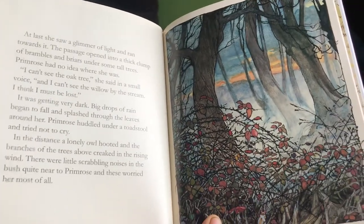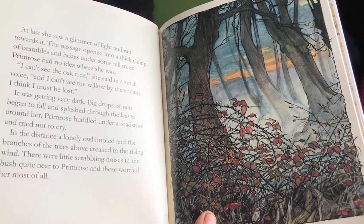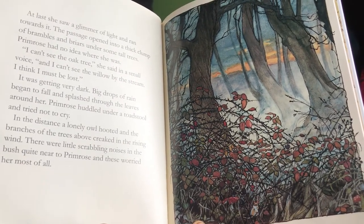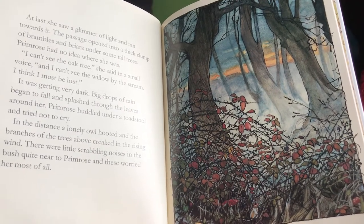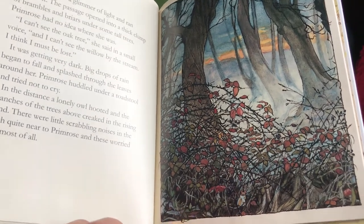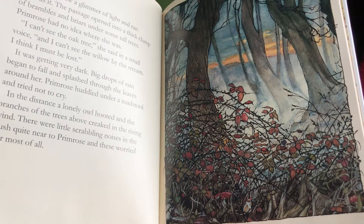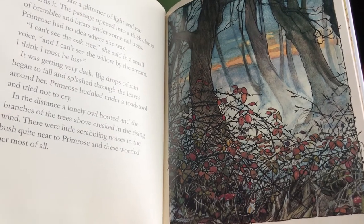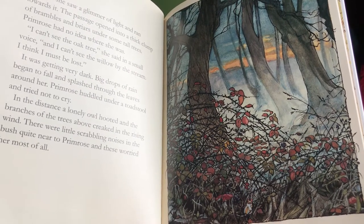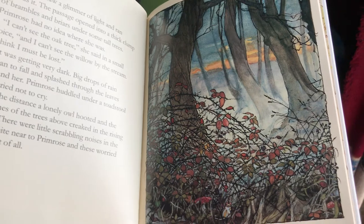At last she saw a glimmer of light and ran towards it. The passage opened into a thick clump of brambles and briars under some tall trees. Primrose had no idea where she was. "I can't see the oak tree," she said in a small voice, "and I can't see the willow by the stream. I think I must be lost." It was getting very dark, and big drops of rain began to fall and splash through the leaves around her. Primrose huddled under a toadstool and tried not to cry. In the distance a lonely owl hooted, and the branches of the trees creaked in the rising wind. There were little scrambling noises in the bushes quite near to her, and these worried her most of all.